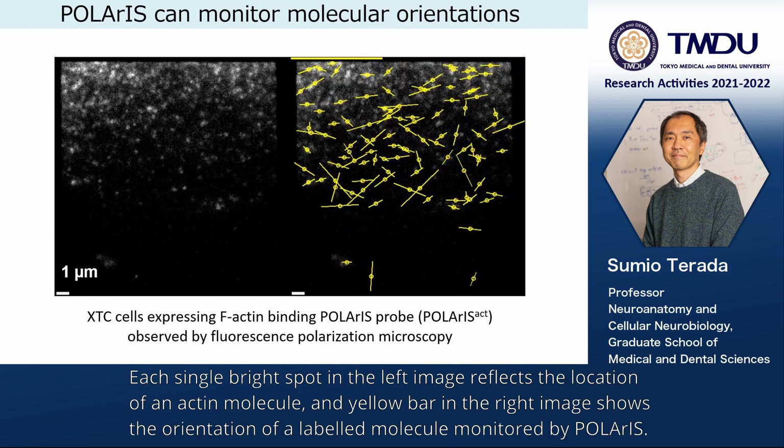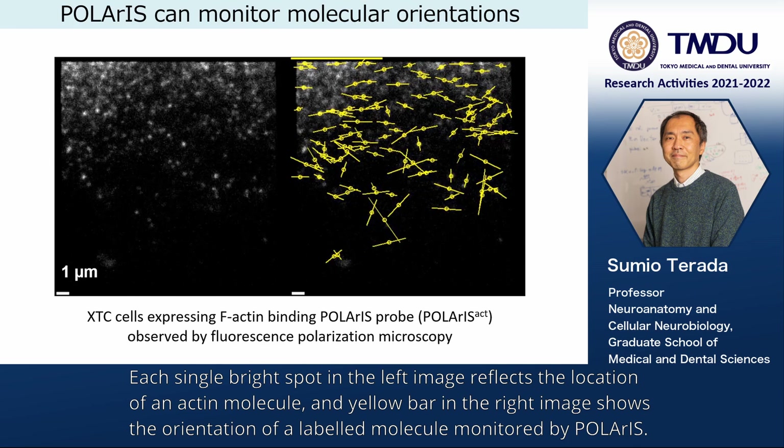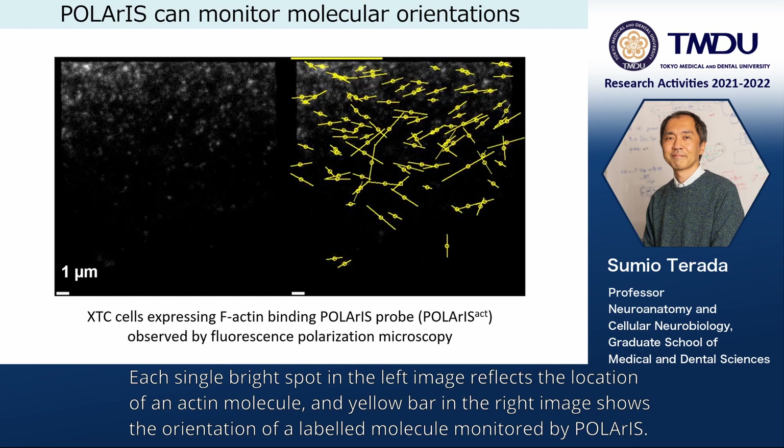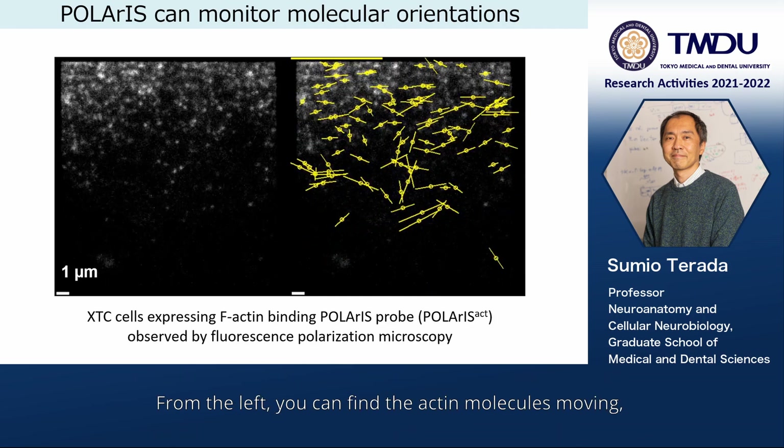Each single bright spot in the left image reflects the location of an actin molecule, and a yellow blur in the right image shows the orientation of a labeled molecule monitored by Polaris. From the left, you can find the actin molecules moving.